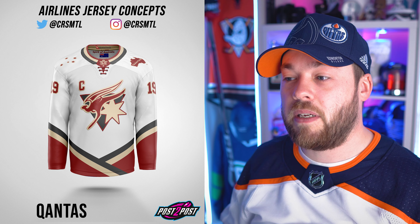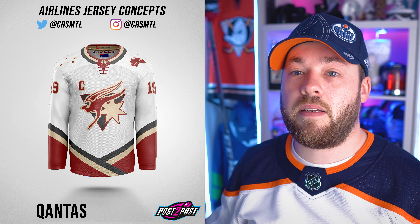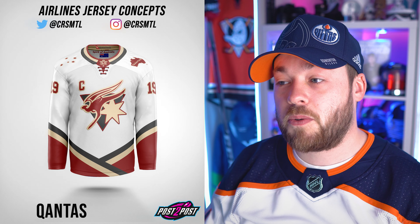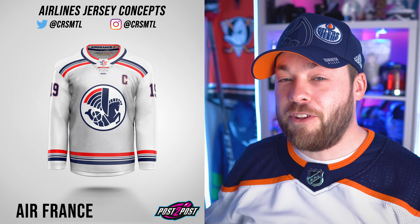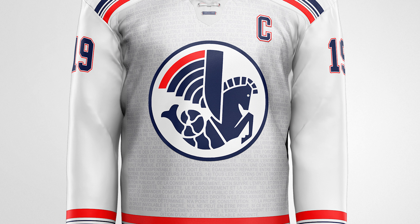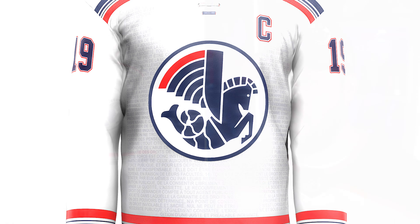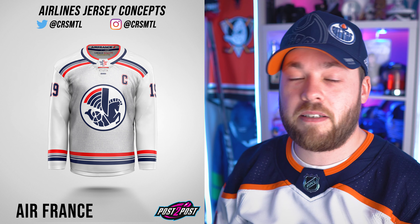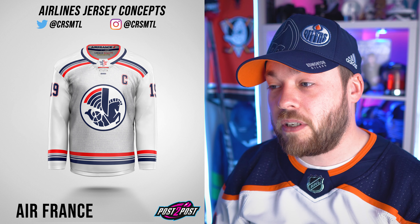Number 3, Qantas — this one really stood out. That maroon or burgundy really stands out against the white. I love the country outline of Australia on the shoulder with stars on the opposite shoulder. It looks amazing, and I love the bottom of the jersey as well. Number 2, Air France — this is a really cool jersey. If you don't notice it, I need to zoom in: there's text all through the middle of the jersey, like it's from a newspaper. I don't know what it says or why it's there, but I think it looks good. It's something I've never seen in a jersey before.